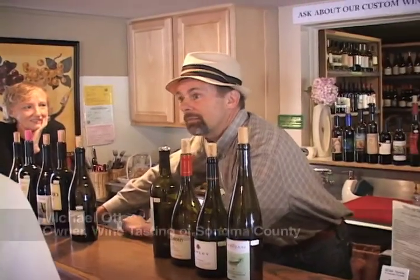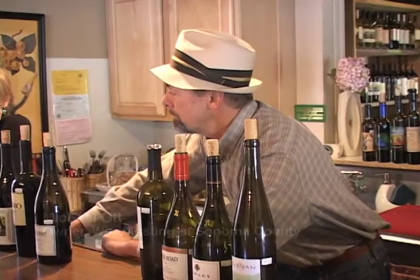Hi, how you doing? Good. We've got wine tasting — it's five tastes for five dollars. We also have wines by the glass if you'd be interested. We've got the cheese plates and chocolate tasting, all kinds of things for you to enjoy.